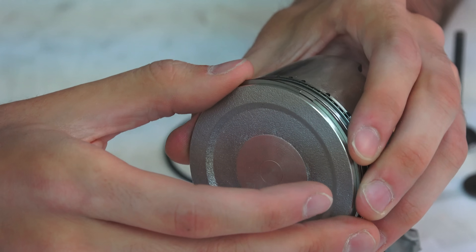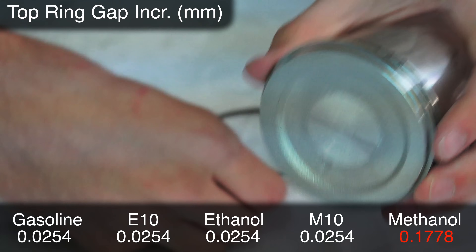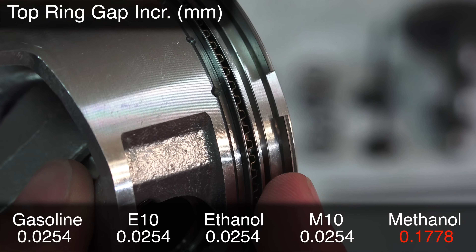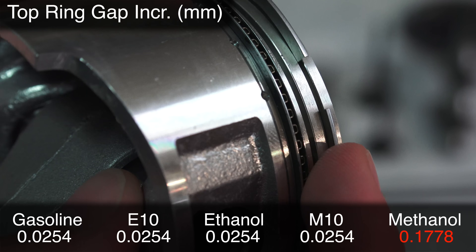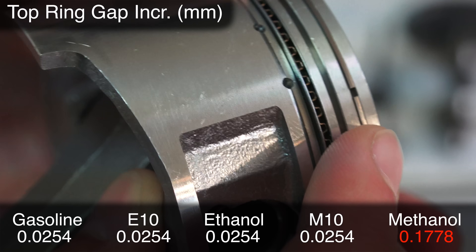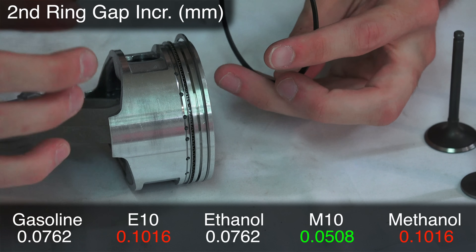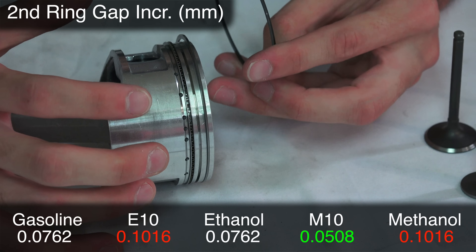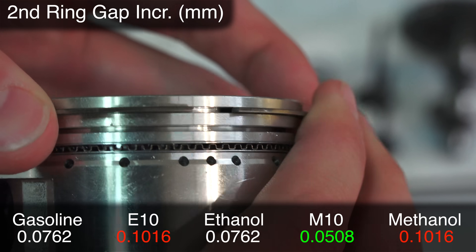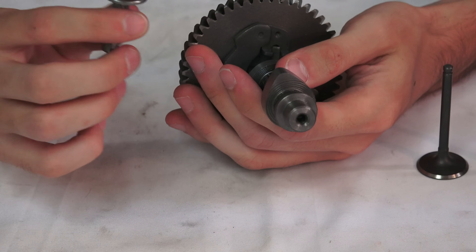Next they looked at the piston ring gap — as the piston rings wear, the gap increases as the ring expands out. They measured the gap on the top ring and the second ring. On the top ring, methanol once again had the most wear — about seven times as much as all the other categories. Whether it was unleaded gas or ethanol, there was no additional wear. On the second ring, methanol didn't have quite as bad wear, and the E10 blend had about the same wear as methanol on that ring.